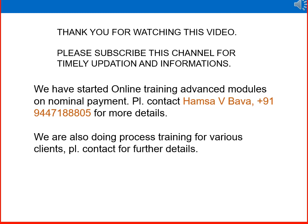We have started online training advanced modules on a nominal payment through Webex, Google Meet, or Zoom. If you require advanced training on subjects like HSE, process safety, equipment, pumps, compressors, process operations, or gas treatment, we have over 25 to 30 years of experience in oil and gas operational training. Please contact us via the WhatsApp number provided for more details. We also do process training for various clients in oil and gas upstream and downstream operations.